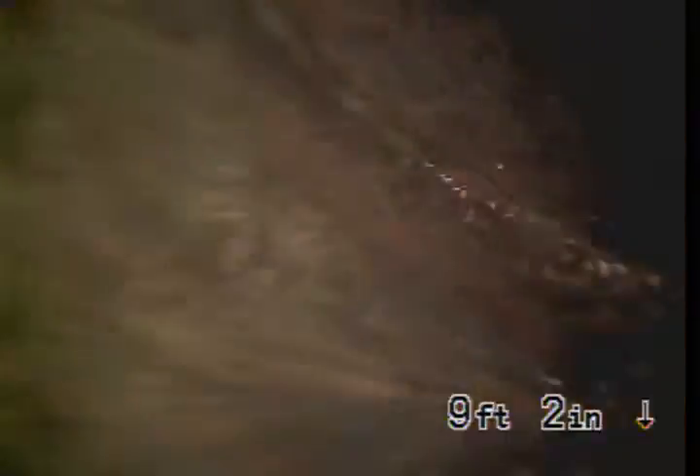Alright, we're about to exit the line. There's our access. There's the sink. Alright, that wraps up our inspection.